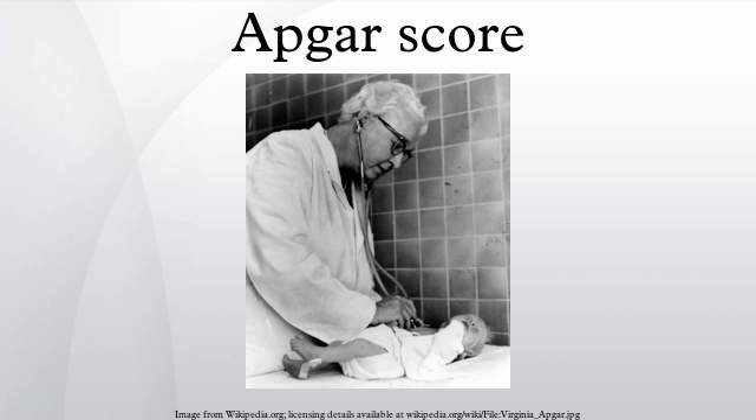The five criteria of the Apgar score. Interpretation of scores: the test is generally done at one and five minutes after birth, and may be repeated later if the score is and remains low. Scores seven and above are generally normal, four to six fairly low, and three and below are generally regarded as critically low. A low score on the one-minute test may show that the neonate requires medical attention but is not necessarily an indication that there will be long-term problems, particularly if there is an improvement by the stage of the five-minute test.